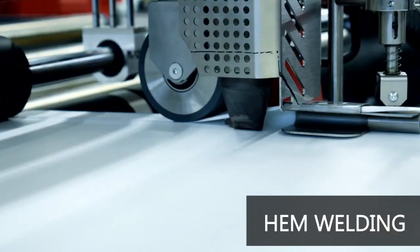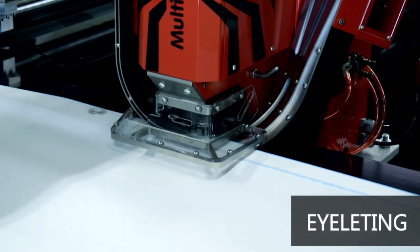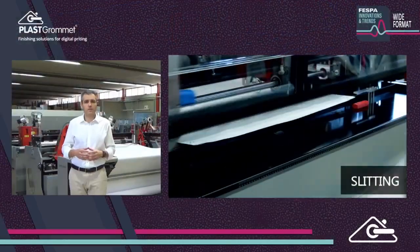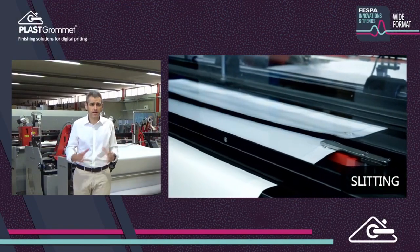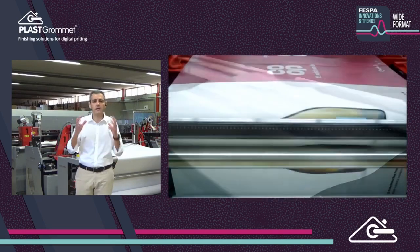Imagine that you could finish a 50-meter roll — including hemming, eyeleting, and slitting — in less than 7 minutes. The All-in-One integrates inline welding, eyeleting, and slitting. These processes are often treated as independent in finishing areas, and banners have to travel from one station to another, with lots of handling and inefficiencies.